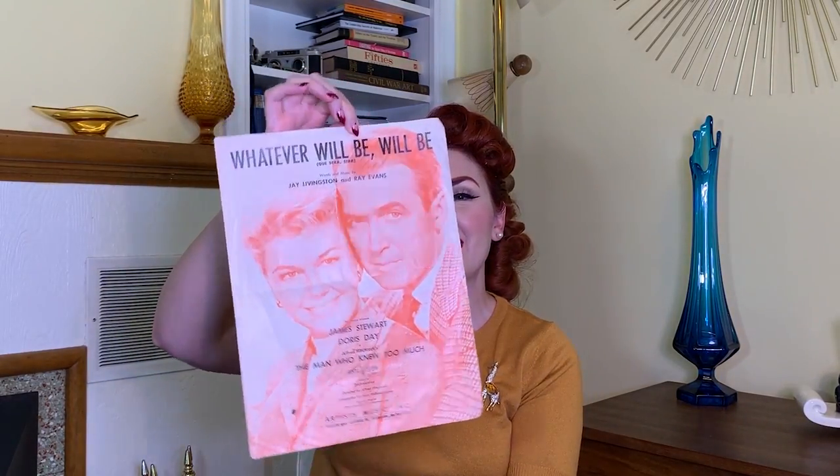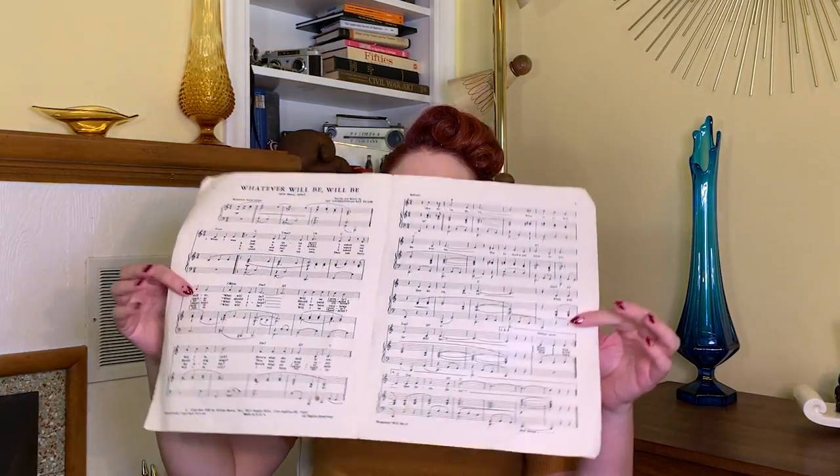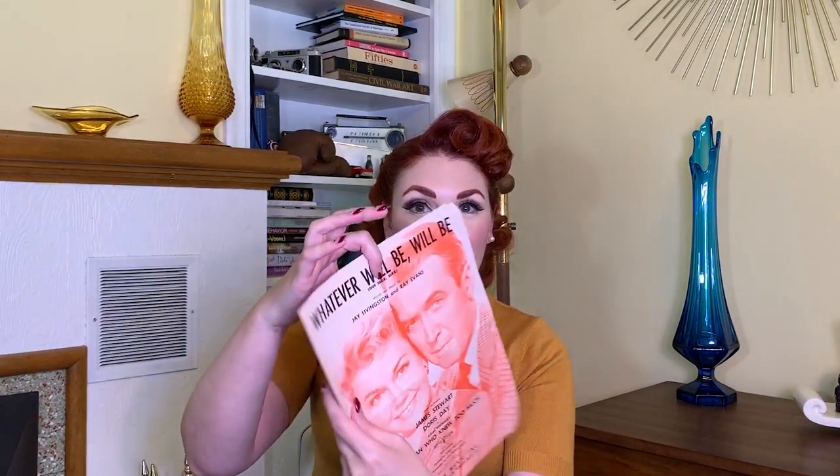Next up is this piece of vintage sheet music — it is James Stewart and Doris Day, 'The Man Who Knew Too Much,' 'Whatever Will Be Will Be.' I thought this was really fun. There's an awesome picture on the front and it can go on my piano. I got this at that same estate sale as part of my bundle for ten dollars.